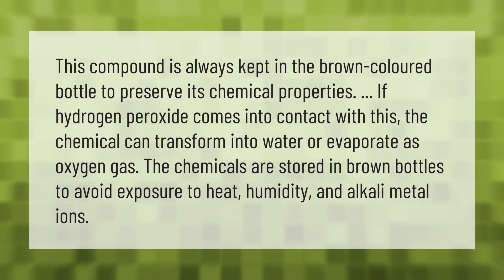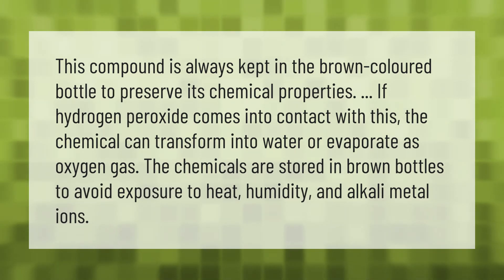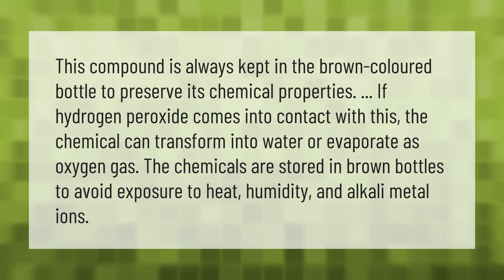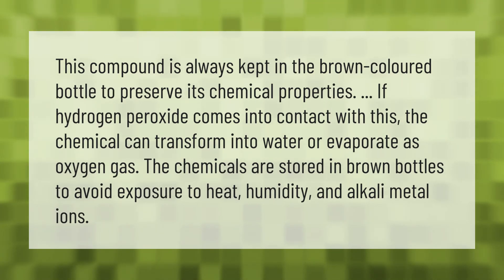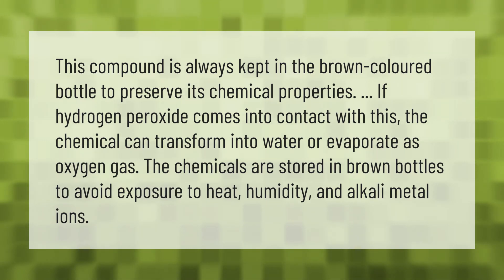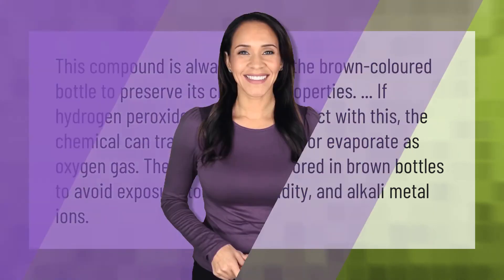This compound is always kept in a brown colored bottle to preserve its chemical properties. If hydrogen peroxide comes into contact with light, the chemical can transform into water or evaporate as oxygen gas. The chemicals are stored in brown bottles to avoid exposure to heat, humidity, and alkaline metal ions.